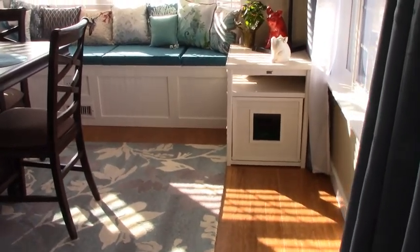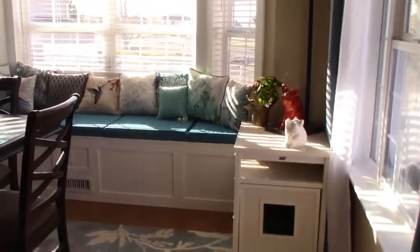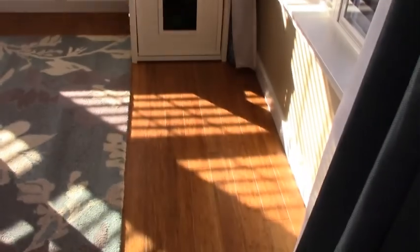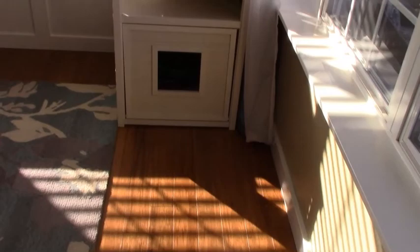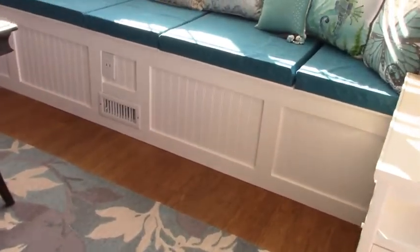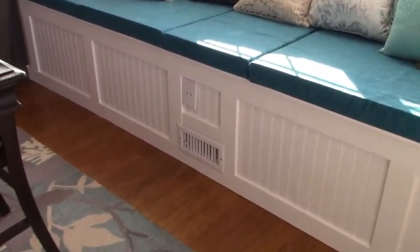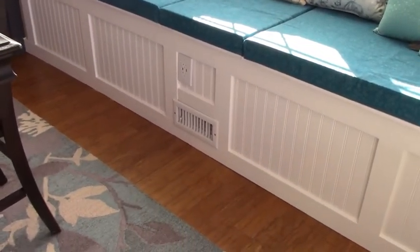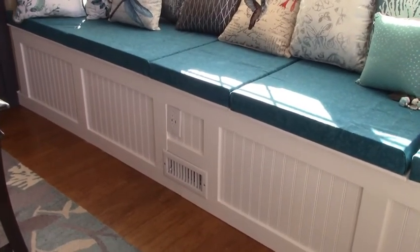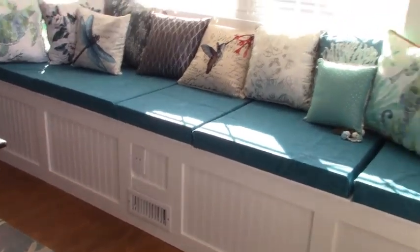There's some really nice built-ins she did underneath the windows here, nice wood floors, everything's been freshly painted, super clean in here. With the built-ins, I love that she put the USB outlets there so when you're reading or sitting there on your computer doing some studies, you can plug it right in.